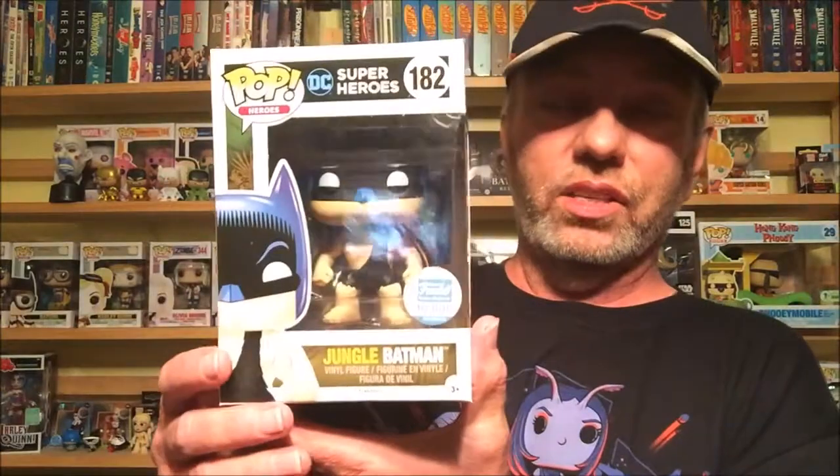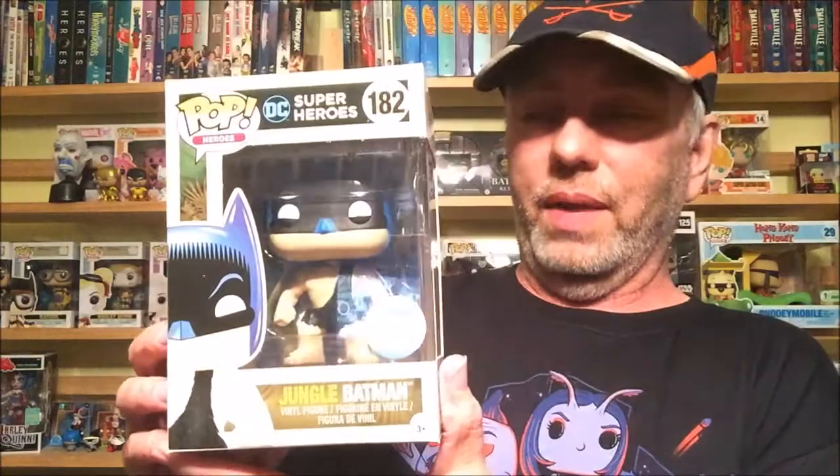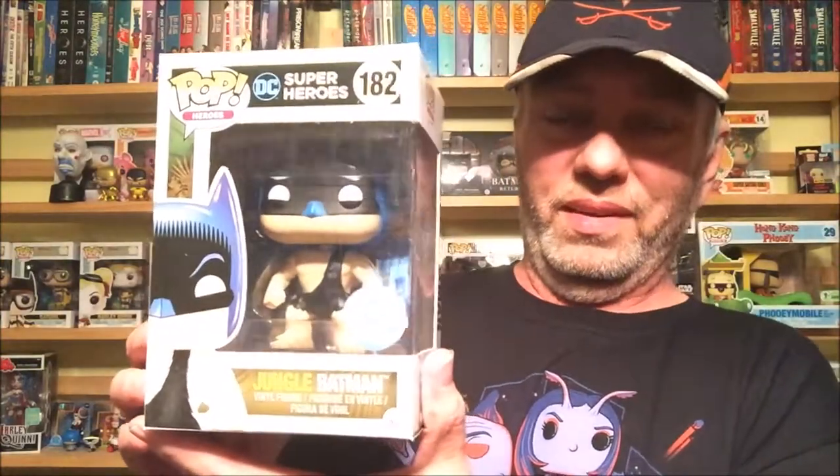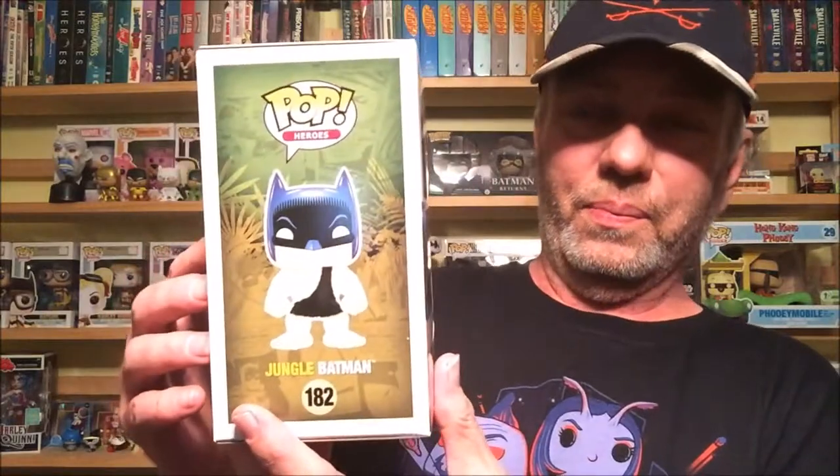But more importantly right now — what pop did I get? Let's see here. This little box is in good shape. It is number — limited to 10,000 — it is Jungle Batman! I saw that and I was like, yep, another Batman that I must own. Jungle Batman — very, very happy to get this one.